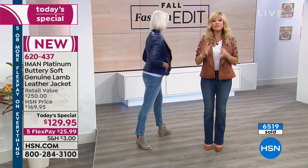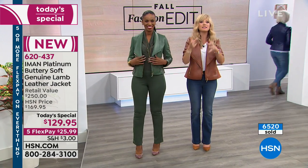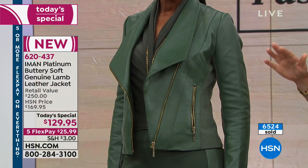These are manufactured in the same facilities where the high-end lambskin leather jackets are made. The quality will surpass your expectations.